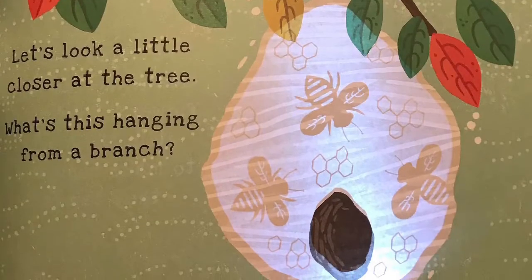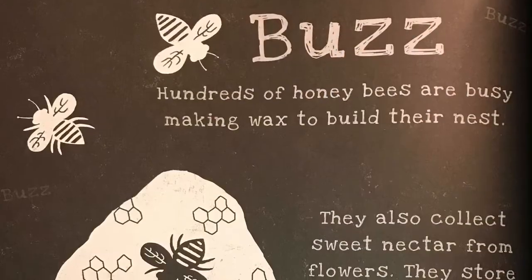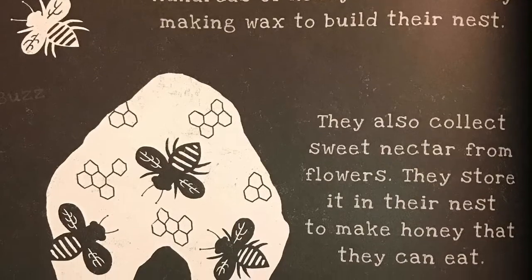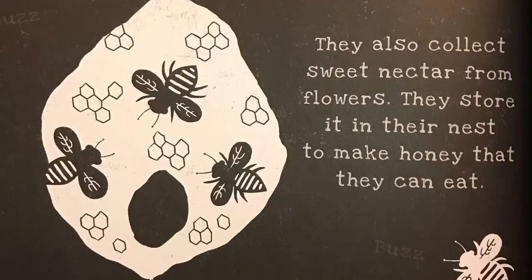Let's look a little closer at the tree. What's this hanging from a branch? Bzzzzz! Hundreds of honeybees are busy making wax to build their nest. They also collect sweet nectar from flowers. They store it in their nest to make honey that they can eat.